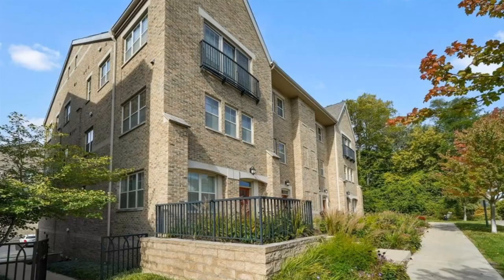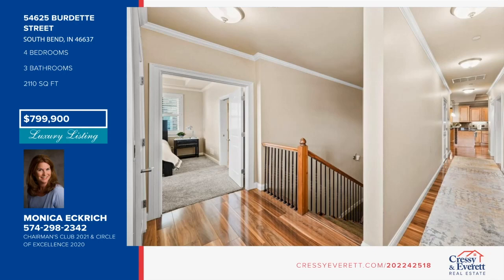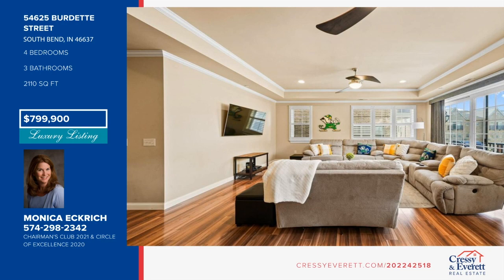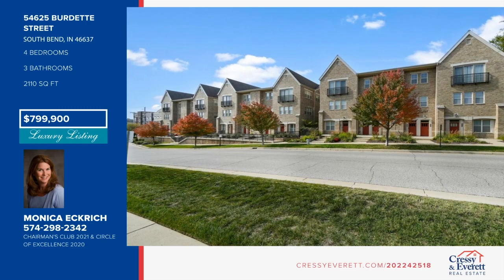Looking for a luxurious townhome within steps of Notre Dame? This Ivy Quad four-bedroom, three-and-a-half bath townhome is calling your name. Offered as a turnkey experience, there is nothing for you to do but move in. This second-floor unit offers an elevator from the garage level, making this townhome a one-floor living experience. A split-floor plan allows a private master suite and a quiet sitting area away from the three guest rooms. The heated two-car garage is the perfect space to extend your tailgate outdoors. See everything in person with a call to Monica Eckrich.